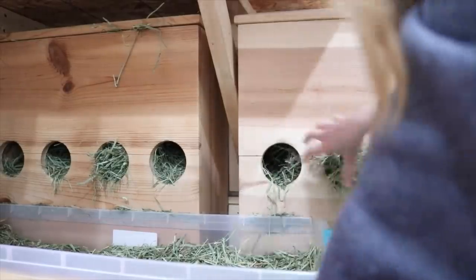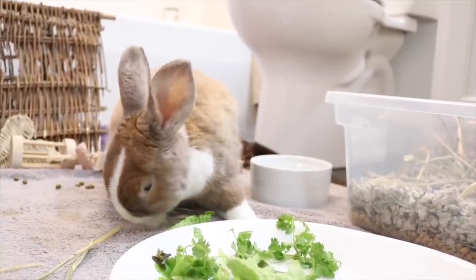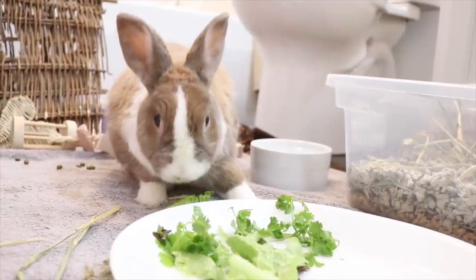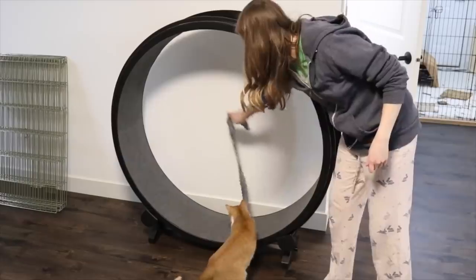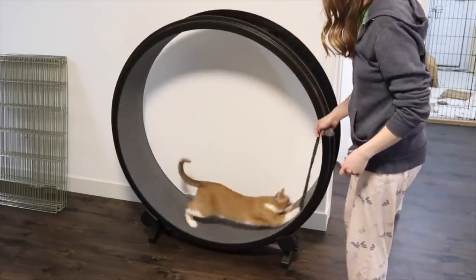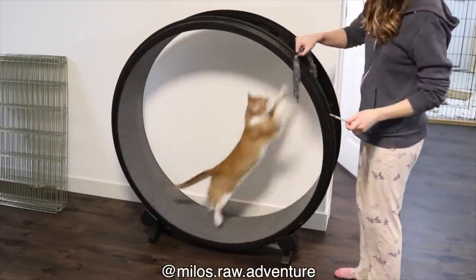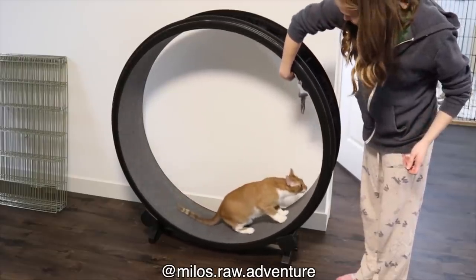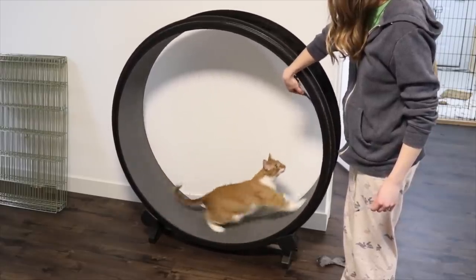I also make sure their hay is all filled up — again, horrible filming job. Then here is Milo just playing on his wheel because he is insane and in love with it. If you want to see more about Milo, I have an Instagram account for him called milos.raw.adventure, linked in the description below. He is obsessed with his cat wheel and has literally been running on it non-stop.